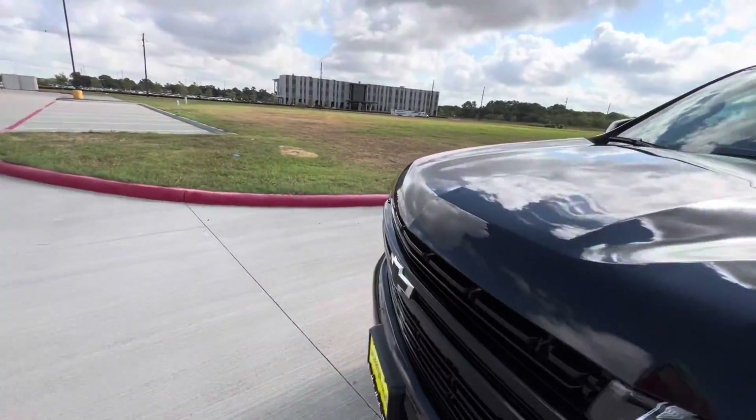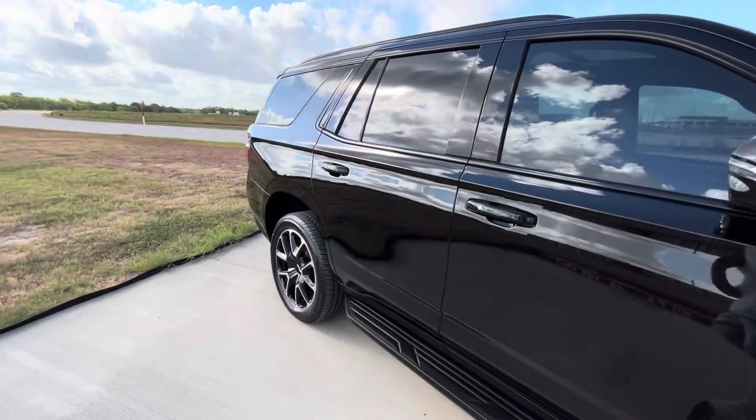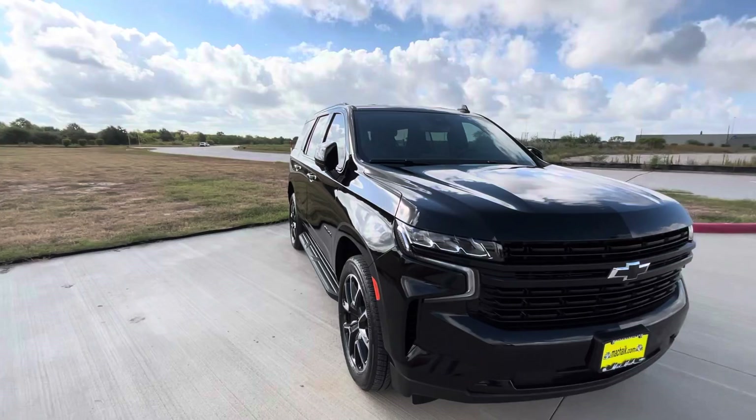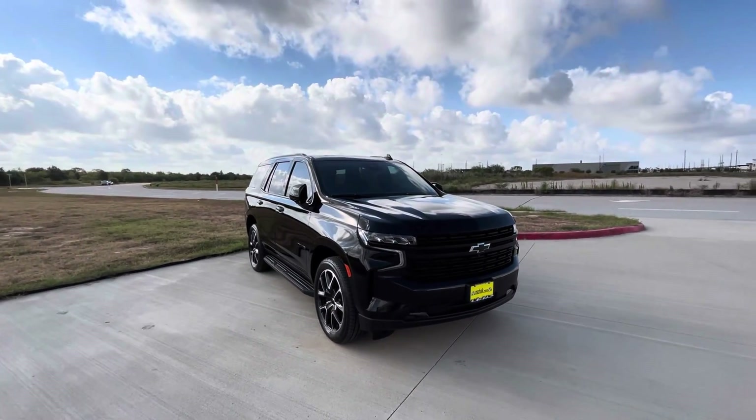We got it for MSRP. If you're looking for one, go to Mac Haik, ask for Vince, and let them know Alex sent you. Vince will take care of you. I just bought this SUV as a gift for my wife and she is in love with it.